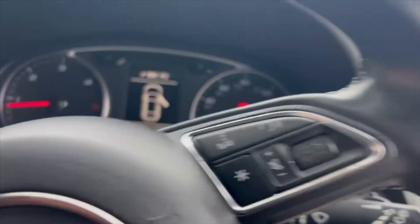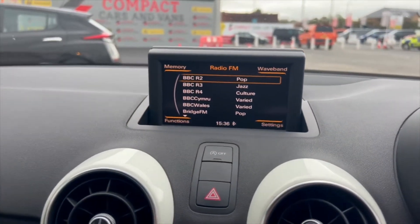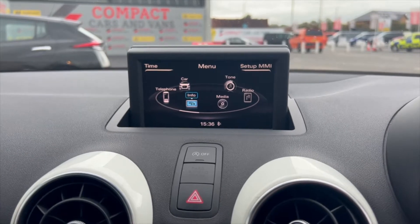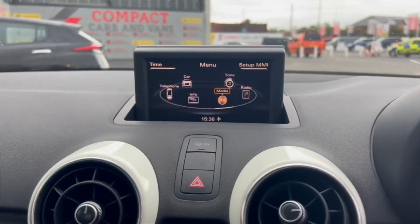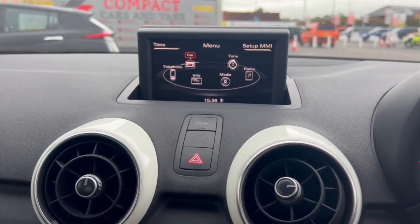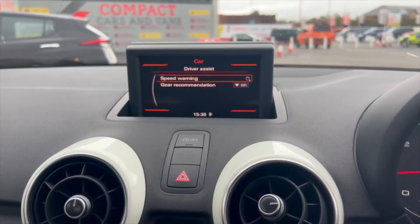This one's done just over 97,000 miles. It's got the pop-up screen — if I go into the menu here, this one doesn't have navigation but it's got the telephone function, so it's got Bluetooth. It's got traffic reporting, a CD player, and you can also hook up to the MMI with an iPod or a phone — anything you want really. Radio functions of course as well, and there are vehicle reporting functions, so servicing info is on here, plus driver assist such as speed warnings and gear recommendations.